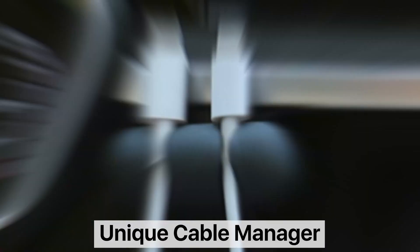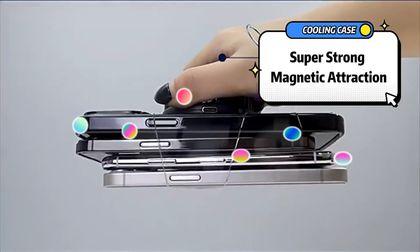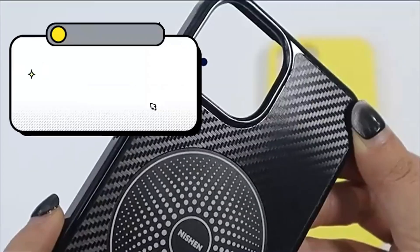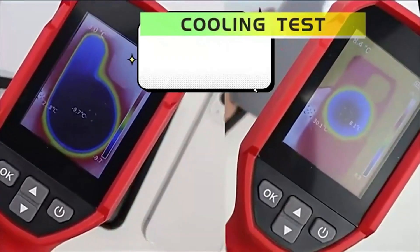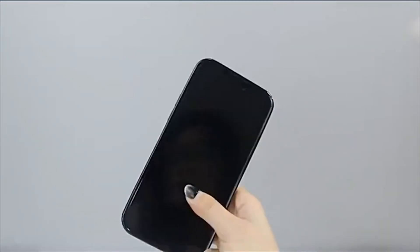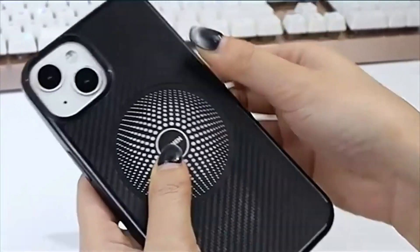Top 1 is a high-performance phone case designed for live broadcasting, gaming, and other demanding applications. It uses graphene cooling technology to prevent overheating and ensure optimal performance, has strong adsorption, military-grade protection, and lens safety features. The case has a premium design and is available in black for the 6.7-inch iPhone 14 Pro Max. It is a great choice for anyone looking for a high-quality phone case.